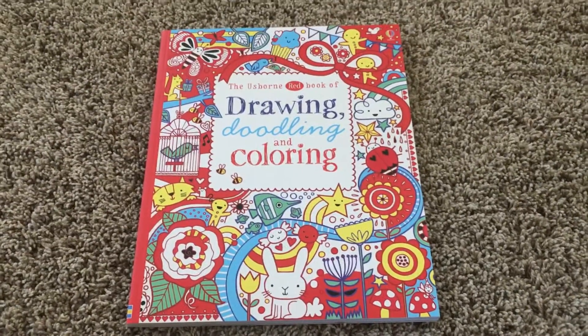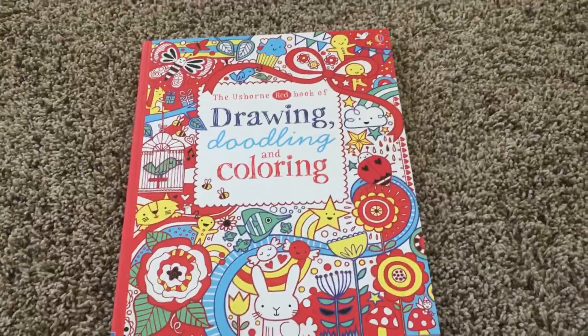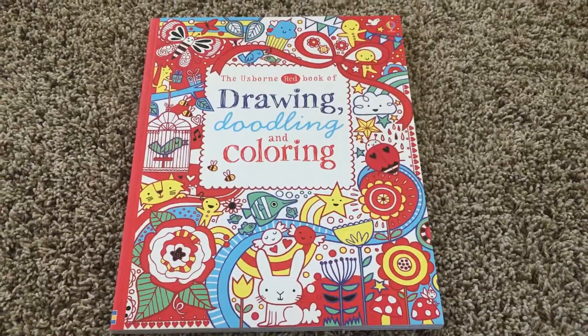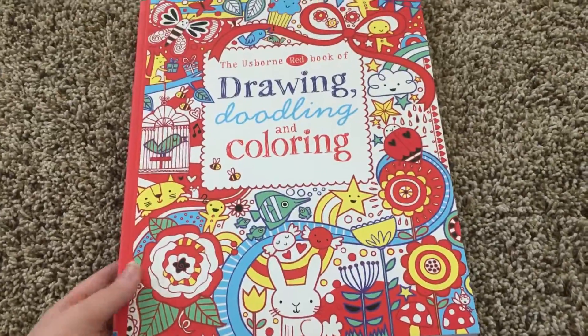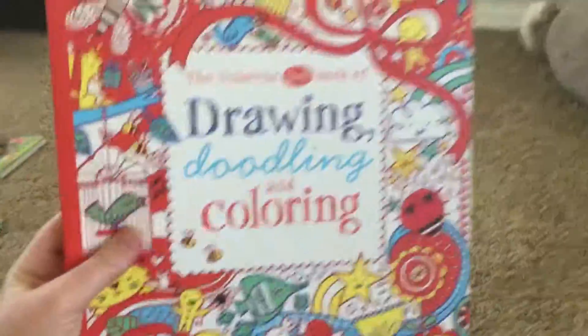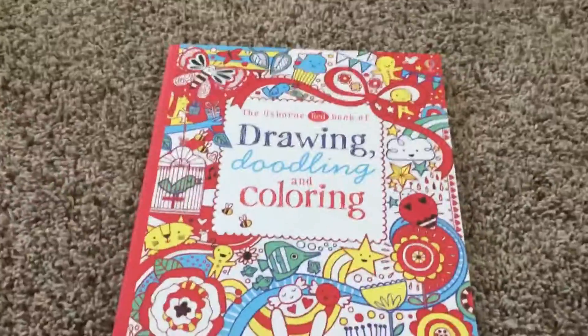I've heard a lot of people say that their kids' favorite books growing up were the doodling books because they're really, really fun. There are, I don't know, maybe 20 different doodling books. I actually like these because they're really big.